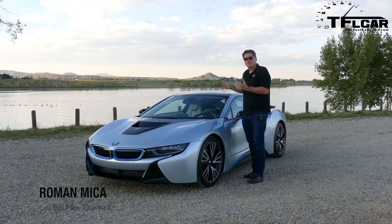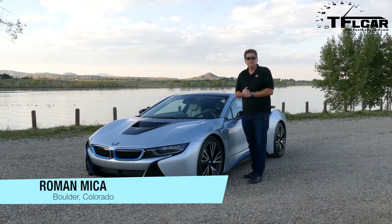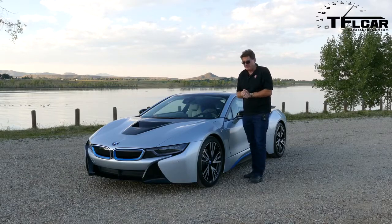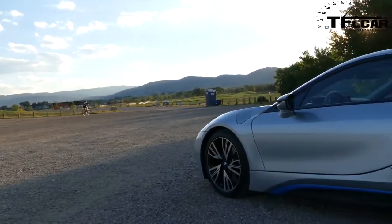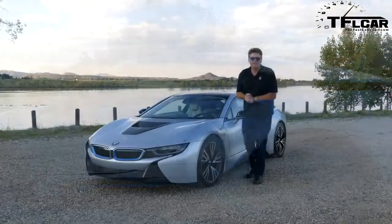We just wanted to take this time and show you the car before we do something very special with it. Tomorrow we're going to take it to the racetrack and we've lined up — I can't believe I'm saying this — a former Formula 1 race car driver to see how it actually drives on the racetrack. That is coming up in a little bit on the Fastlane Car.